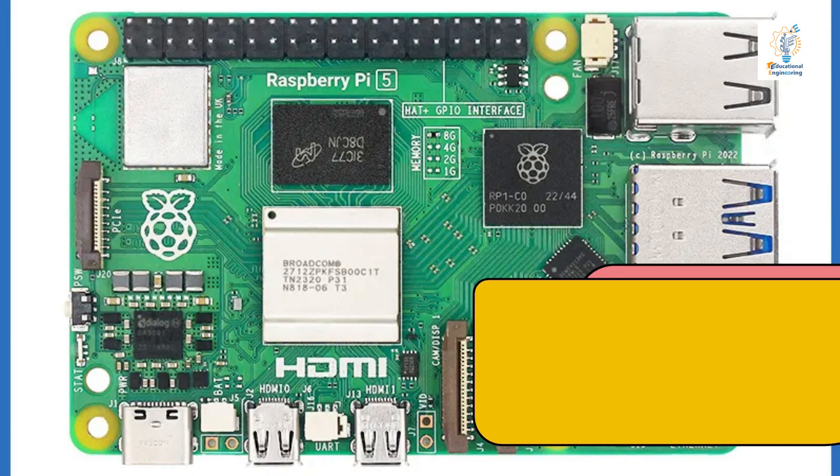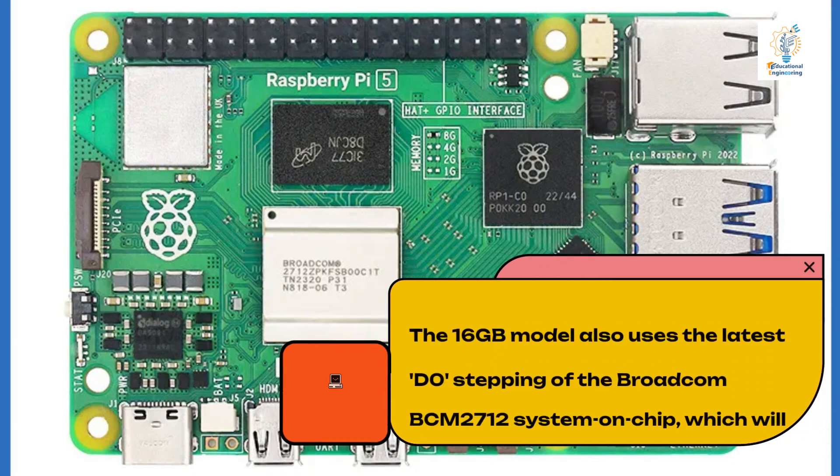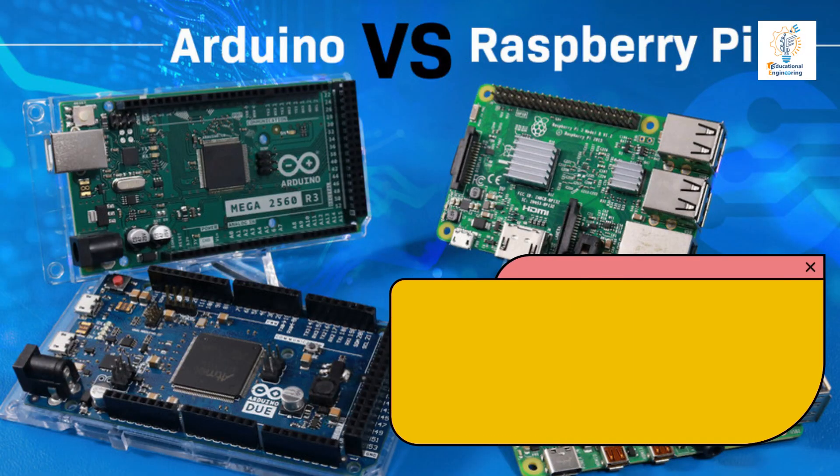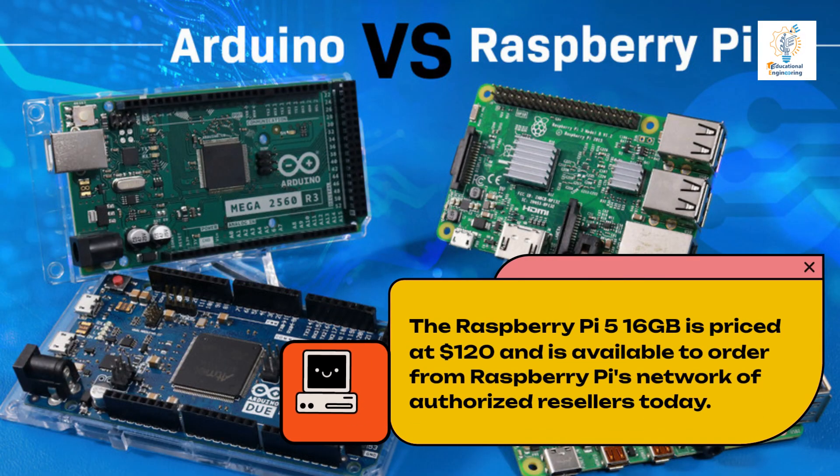The 16GB model also uses the latest D0 stepping of the Broadcom BCM2712 system-on-chip, which will also be used for other capacities in future production runs. The Raspberry Pi 5 16GB is priced at $120 and is available to order from Raspberry Pi's network of authorized resellers today.